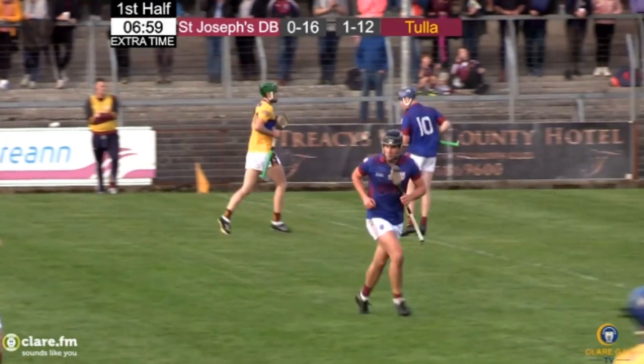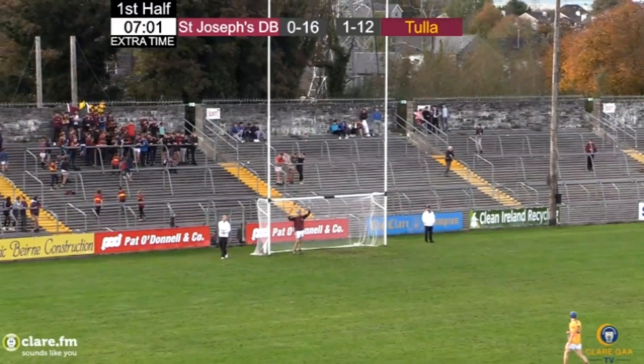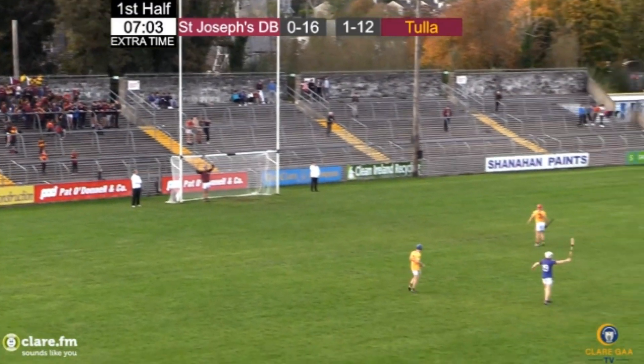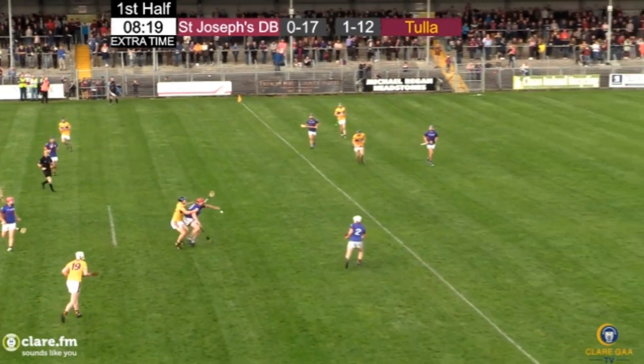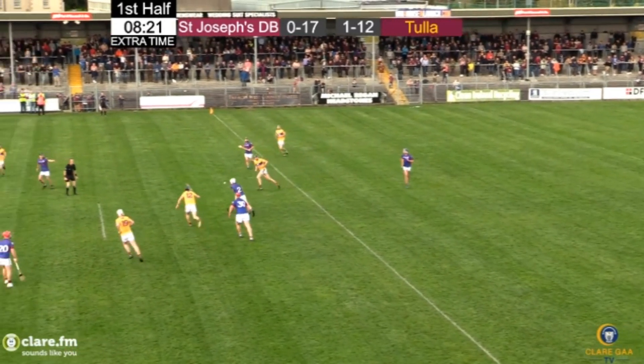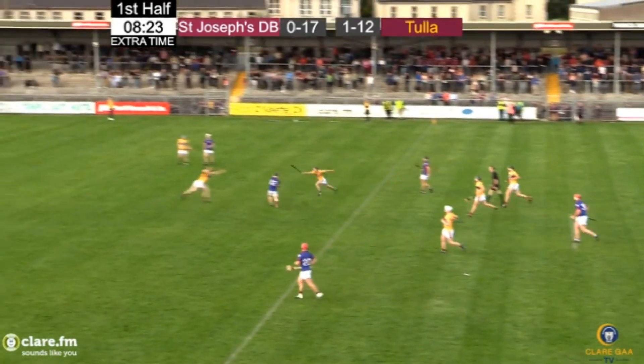St. Joseph's go two points in front. Alan O'Neill once again the architect, Donal O'Holloran the man that finished. 17 points to 1-12, three to go to the 5-metre line. Alan O'Neill came in and got the hook from the former teammates, and now it's out to Tom Hannan.